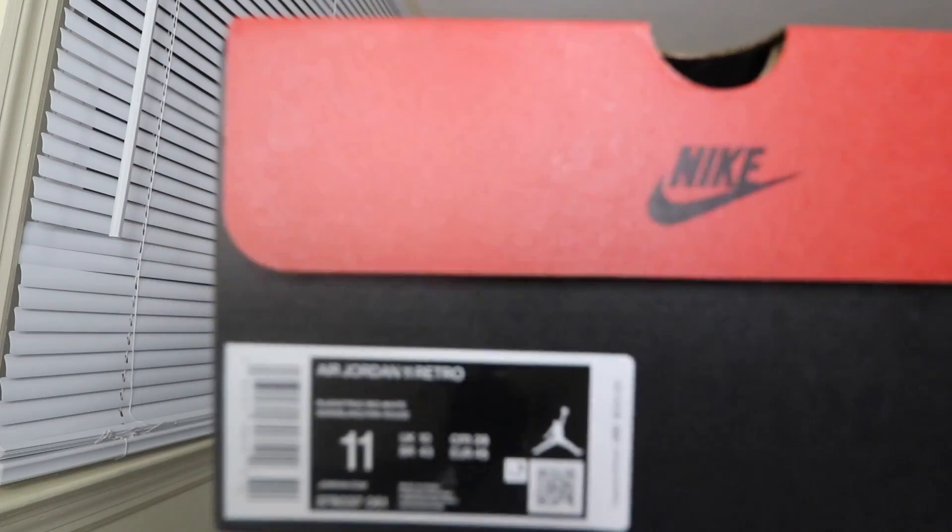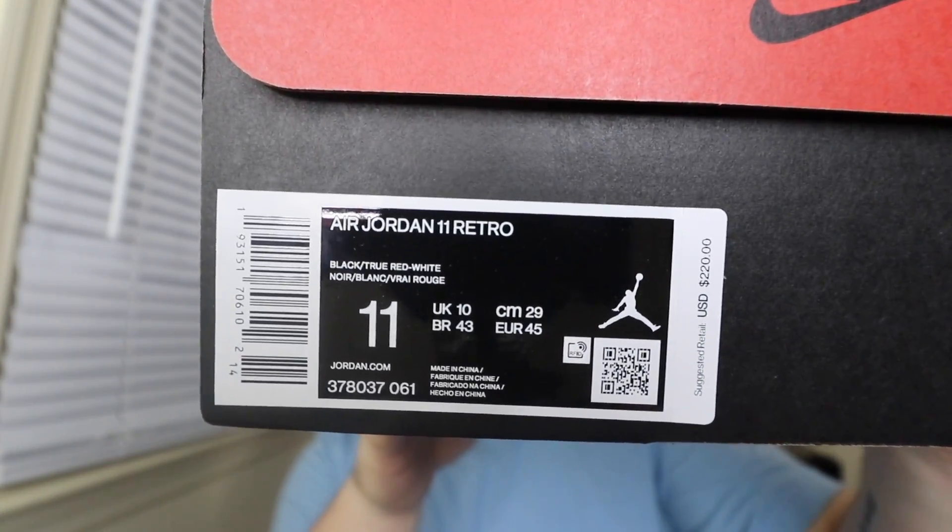Retail on these is $220 United States dollars. These release officially on December 14th for $220. I'm going to drop a bunch of videos on these. I will be dropping a full review and on-feet — I'm going to put these straight on feet since it's my favorite sneaker. A comparison between these and the 2012 pair, which I have sitting behind me in the collection. And then I'm definitely going to do a how-to-cop resell video, and probably a real vs. fake comparison of the Bread 11s — because a lot of people are probably going to wind up getting scammed for this sneaker.